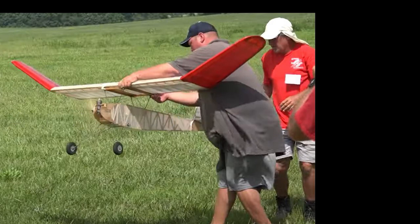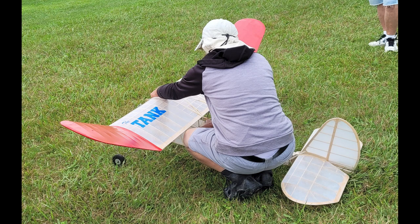The completed model was flown on a smaller ignition engine which powered it okay but it didn't climb very well. So Bob Hanford hooked him up with the super cyclone ignition engine.